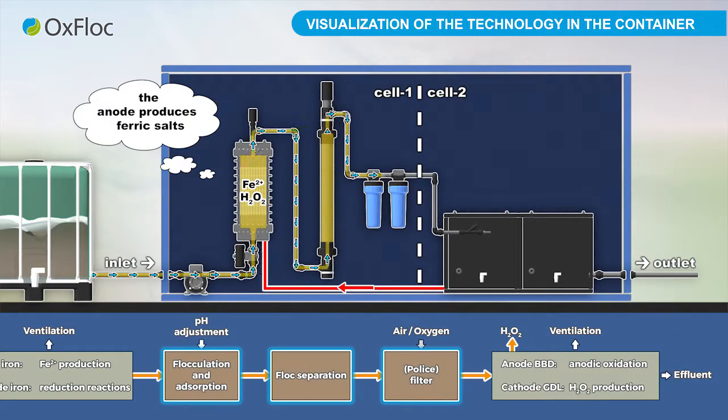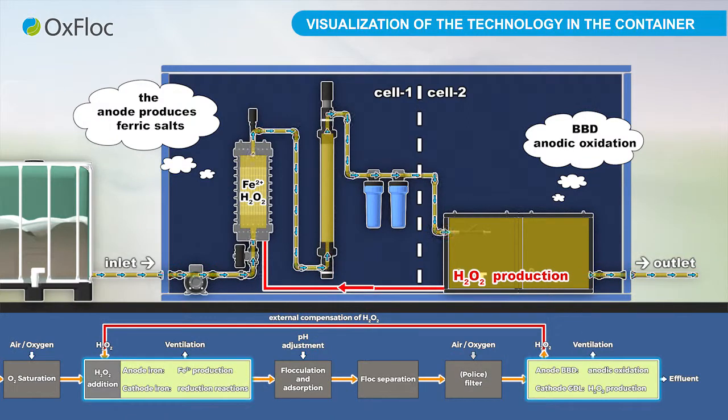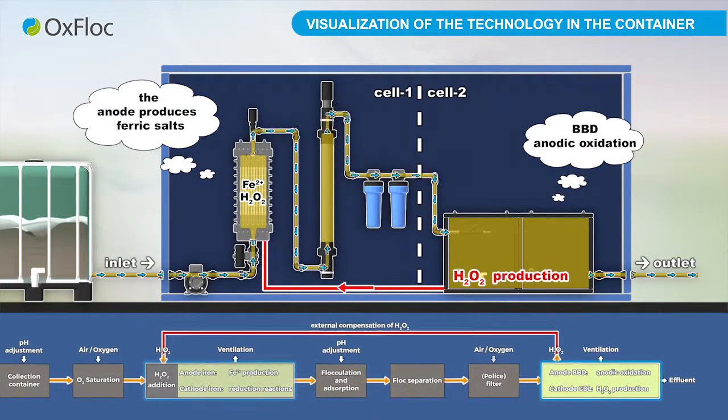This is followed by separation of the sludge. In the second cell, final treatment takes place using electrooxidation. For this reason, there is a special BBD anode. Removal of dissolved organic components occurs. At the cathode, there is a production of hydrogen peroxide, which is pumped into the first cell to support the running reactions there.